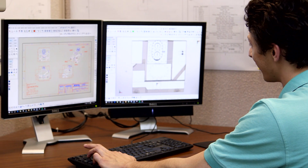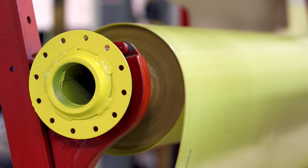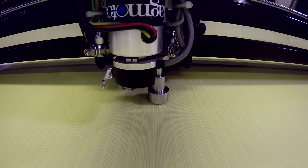ATL's highly skilled team of engineers and technicians utilize the latest hardware and software. Their wide variety of flexible composite materials are precision cut using CAD-CAM templates and toolpaths designed by ATL engineers.